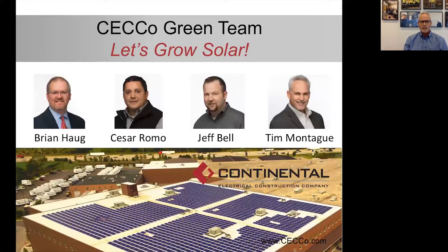I want to give a shout out to my colleagues here at Continental. Brian Haug is the director of our Energy Solutions Group. Cesar Romo and Jeff Bell are our project managers. I stand on the shoulders of the staff here at Continental and many other team members every day — thank you all for your hard work. Continental is a wonderful, family-friendly company — a fourth-generation family-owned business owned and operated by the Witts Brothers.